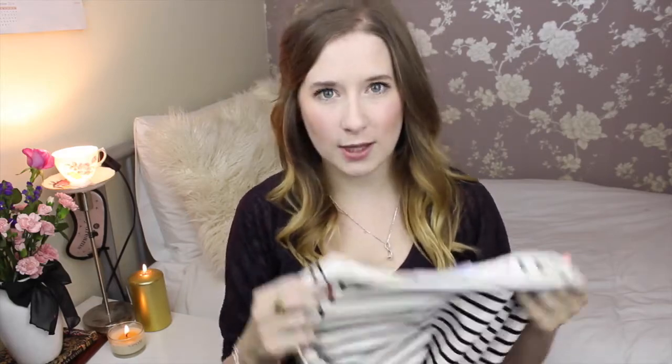It looks really nice, it's really thick, really casual with the jeans, really comfy. And then tucked into the skirt it's really, really cool. I like the contrast between the black and white stripe and the camel skirt. I like it all! And that's everything that I got from Zara.